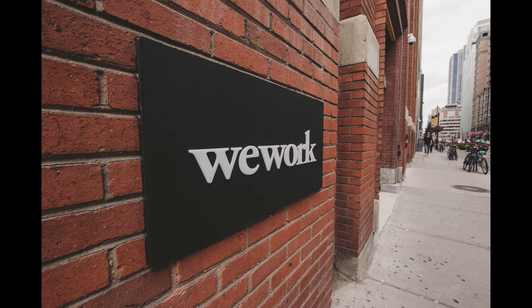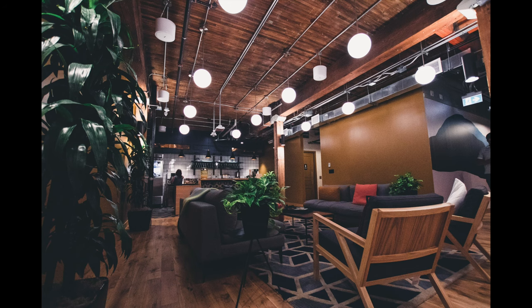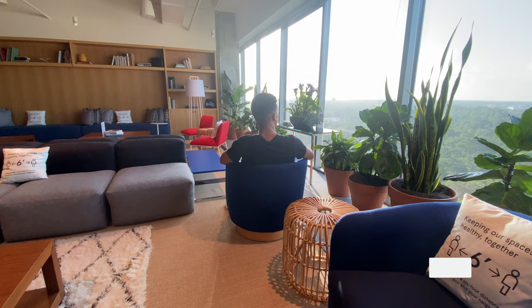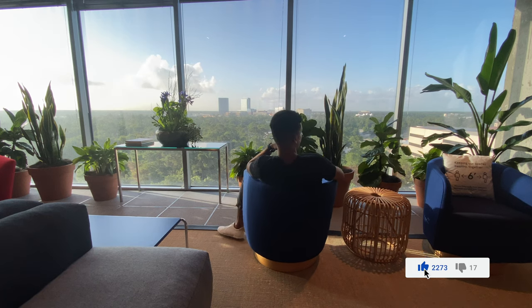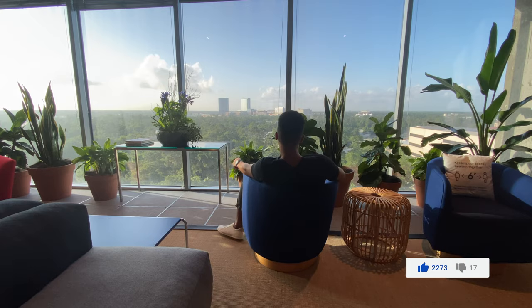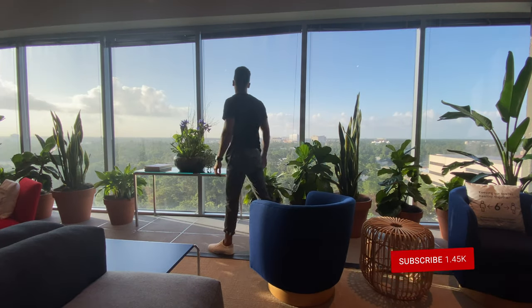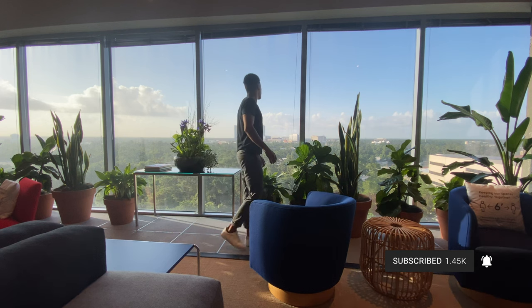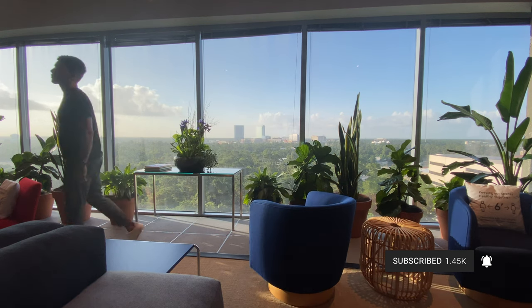All right, so that's the video. If you've been wondering what a WeWork is and what they look like on the inside, and this video answered that for you, go ahead and give this video a like. Also, if you want to continue to see what life is like as a Salesforce consultant, go ahead and hit that subscribe button and turn on notifications so you don't miss out on any future videos. Minute Admin out.